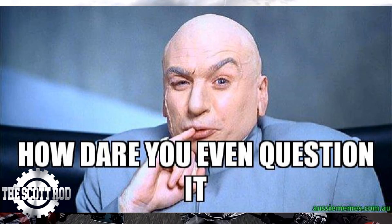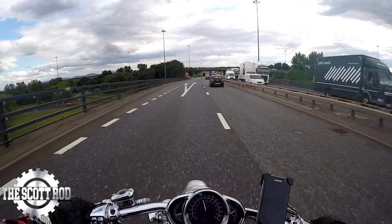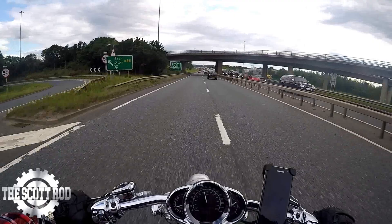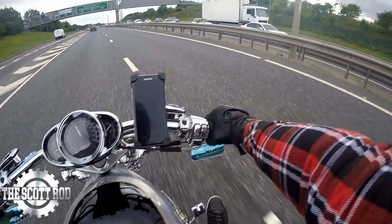So, topic of the hour: the new Harley-Davidson range. What's everyone think? I'm quite excited to be honest. Four new bikes. You've got the Harley-Davidson LiveWire, which has been rumoured for a bit. I've seen the videos of it over the past year or two — there's always been rumours about that. I've seen some of the test rides happening on YouTube and I'm pretty excited to see it.